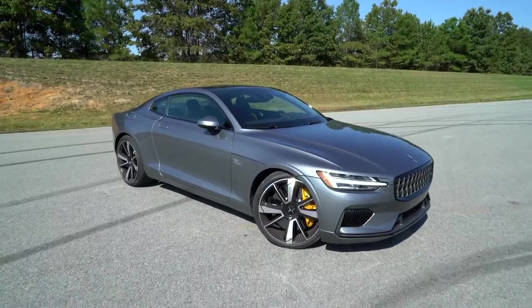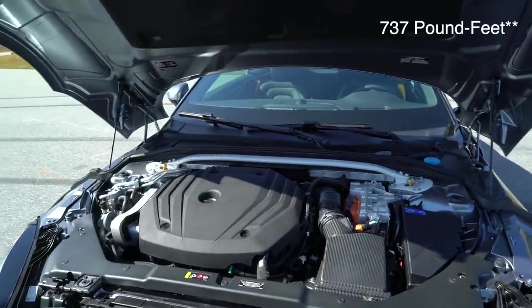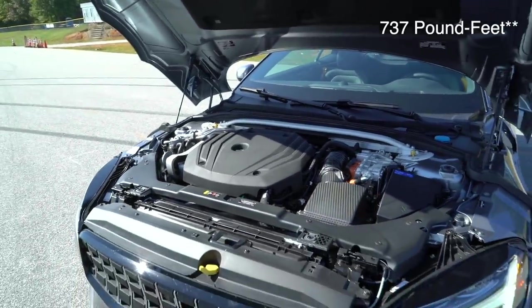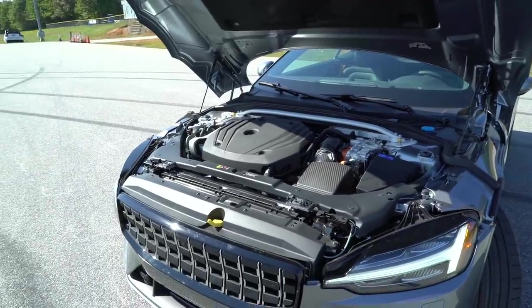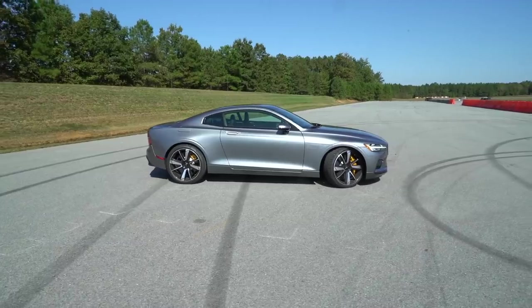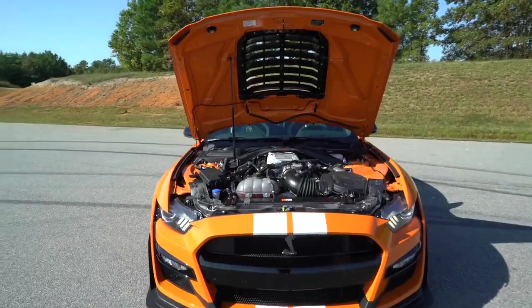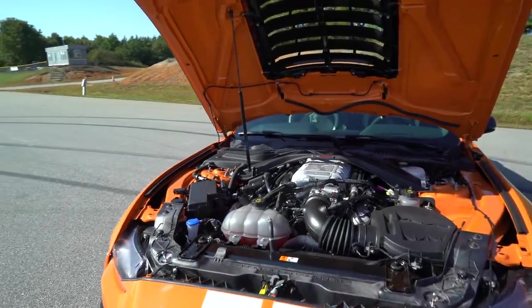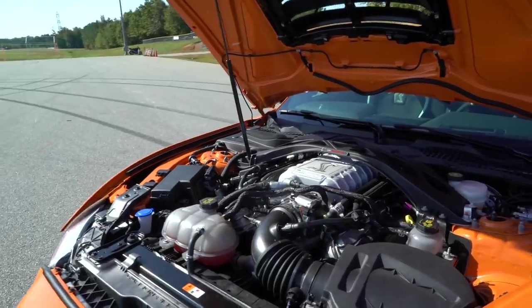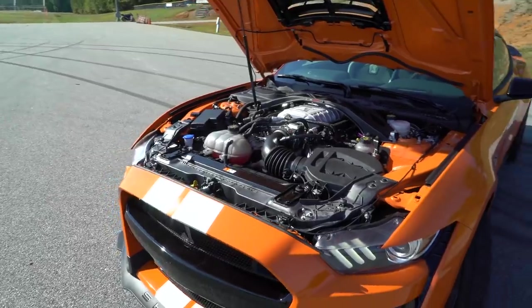The Polestar One stands a pretty decent chance of doing well in this drag race. Not only does it have the most torque of any vehicle in this test — 737 pound-feet — it also routes all of that torque to all four wheels, giving it lots of grip. Since a lot of that is coming from electric motors, it's going to make all of that right off the line. On paper, the Shelby has the most horsepower: 760, which is about 120 more than the Polestar.